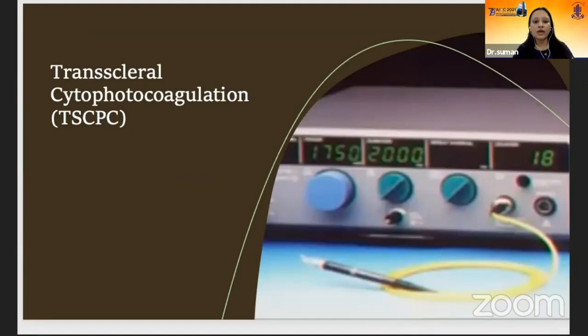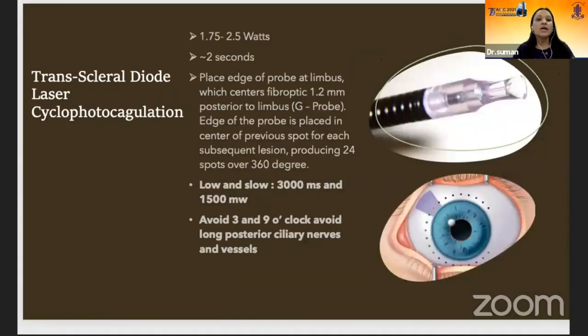Trans-scleral diode cyclophotocoagulation success rates are of the order of 70% initially, but drop to 50% at two years. We use a G-probe with power settings of 1.75 to 2.5 watts, placing the edge of the probe at the limbus, which centers the fiber optic 1.2 mm posterior to the limbus. Each subsequent lesion edge overlaps the center of the previous spot, producing 24 spots over 360 degrees. But in NVG cases, we can treat 12 spots to avoid post-op hypotony. Low and slow treatment should be used as it minimizes tissue inflammation. Avoid 3 and 9 o'clock positions to avoid the long posterior ciliary nerves and vessels.